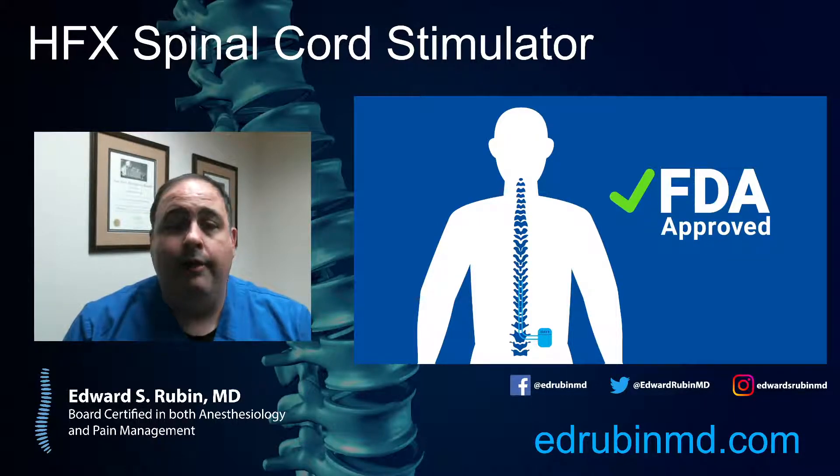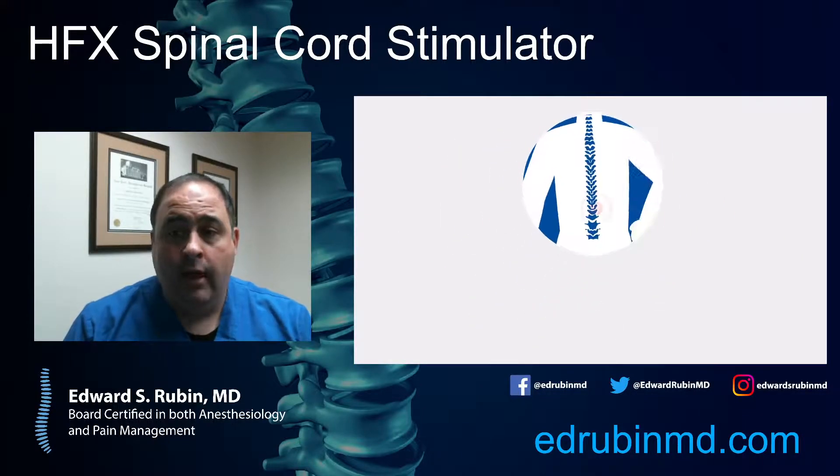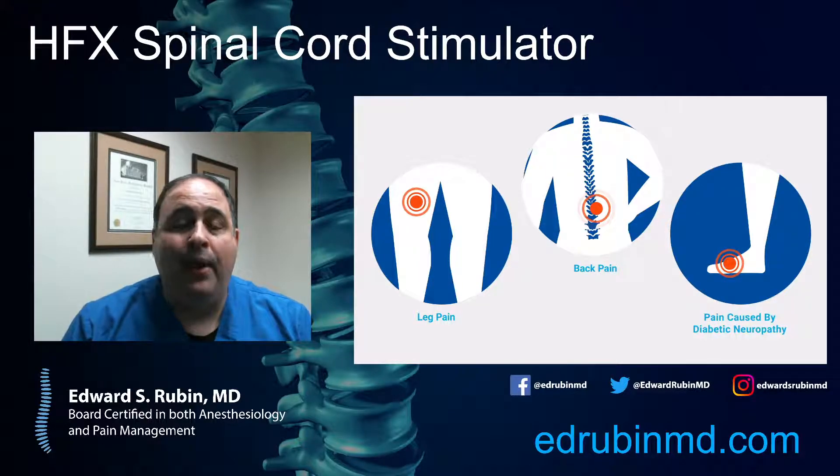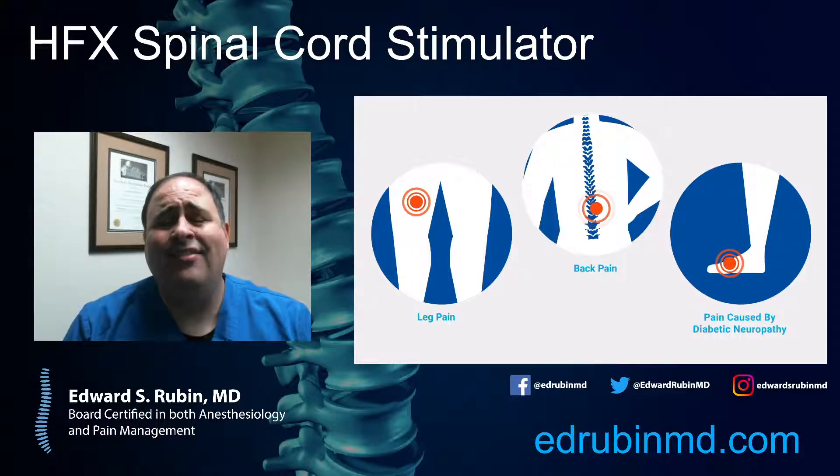This is clearly an FDA-approved device that has been through rigorous testing and studies. This technology has been around for quite a while. Previously, leg pain patients who had failed surgery for their back were the only people that were candidates for spinal cord stimulation, with the exception being complex regional pain syndrome. You either had to have failed a back surgery or had complex regional pain syndrome, or you weren't a candidate for this technology.